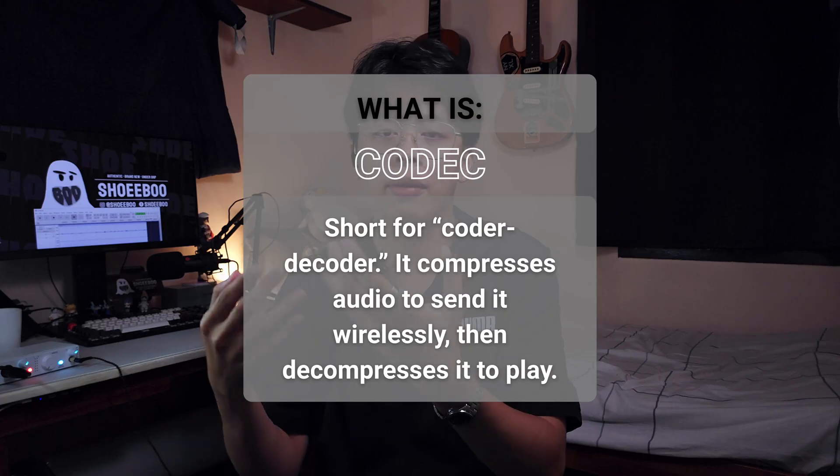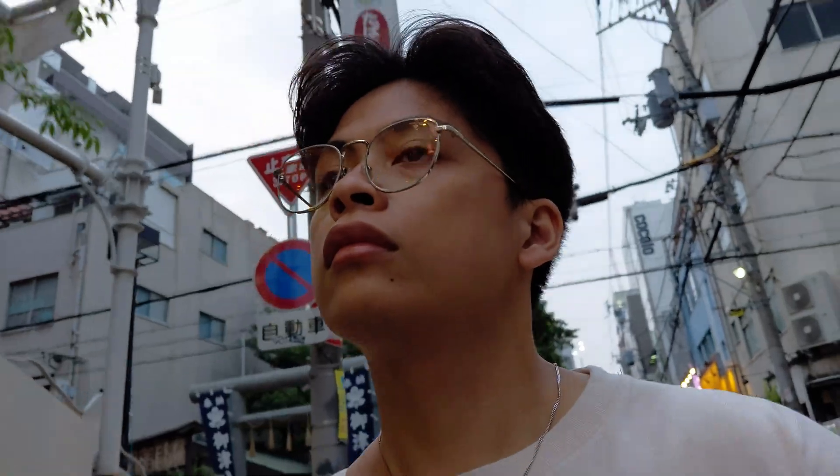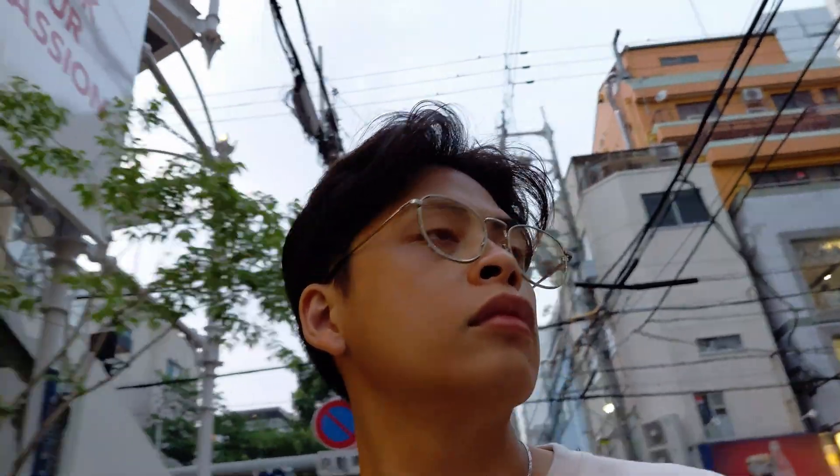So, continuing on codecs. What does codec mean? Codec is short for coder and decoder — essentially the compression and decompression of data from the host to receiver so that it can be transmitted wirelessly without using too much power. Codecs allow for the compression of a file so it can be sent wirelessly. Then the same codec on your earphones receives that compressed file and decodes it. Only then will the DAC and amp be able to play audio through the drivers.